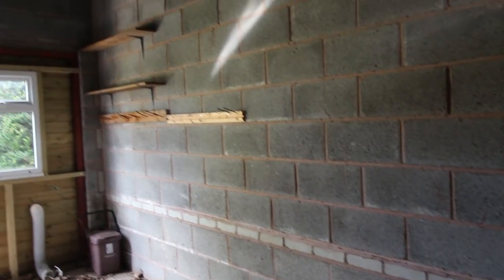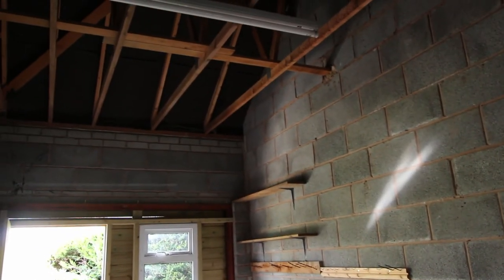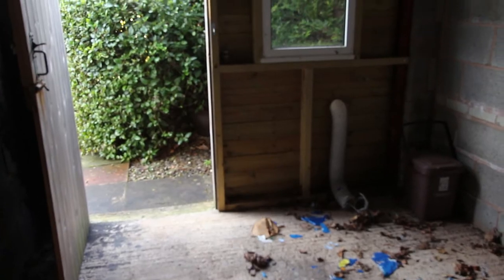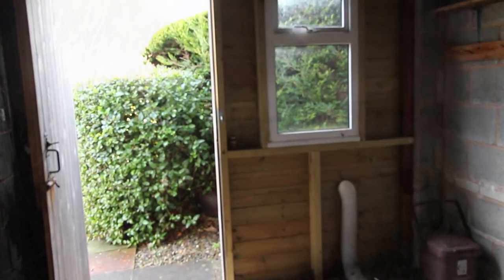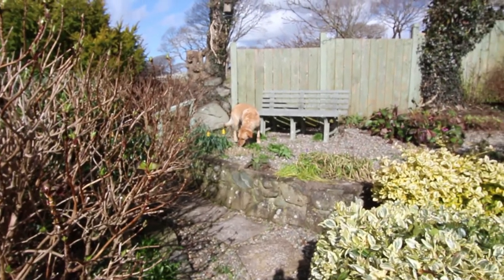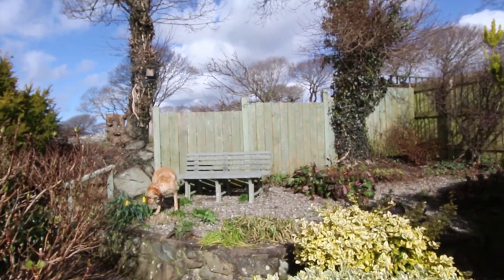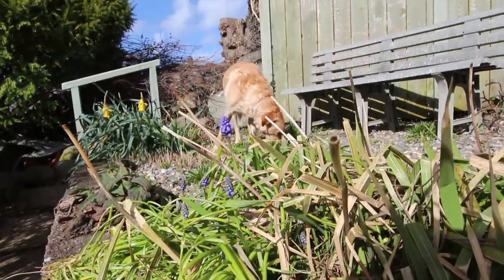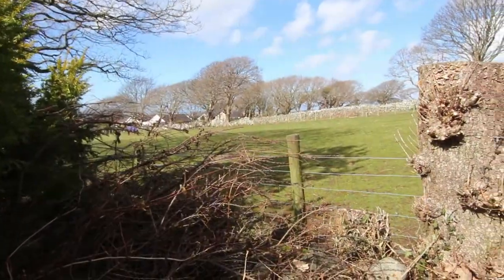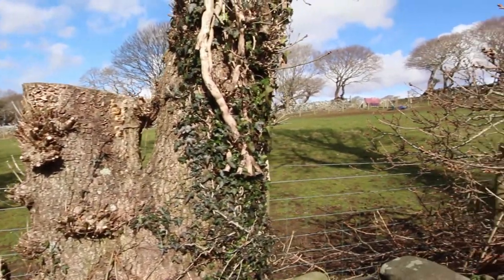The single garage here has got a lofty space at the top for storage and out the back here this wooden panel could be removed and you could probably wheel out a small boat or something and store it in the back garden. This is the view over the stone wall across the meadow at the back of the garden where the horses graze.